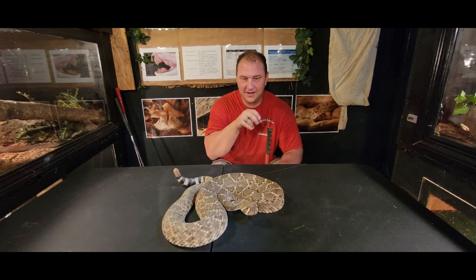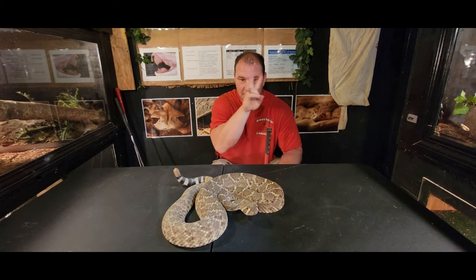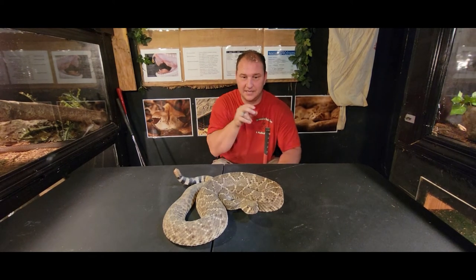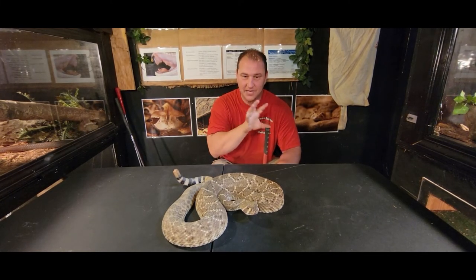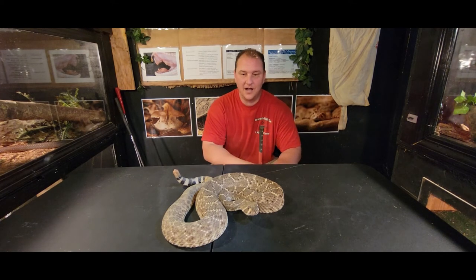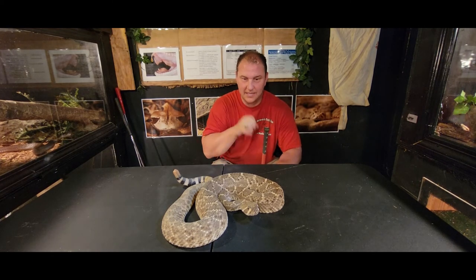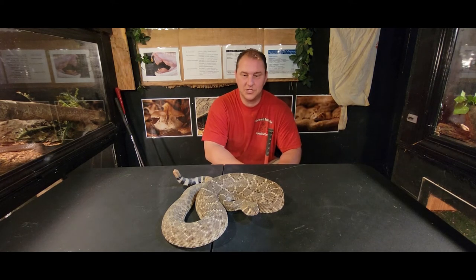Now you can see what he's doing — he's sticking his tongue out, trying to catch a bead on the air. They'll flick it up or down or side to side, trying to figure out a direction. He feels the breath from my mouth and the wind coming out from me talking, so he's also checking that to see what it is and make sure it's nothing that's going to be damaging to him.